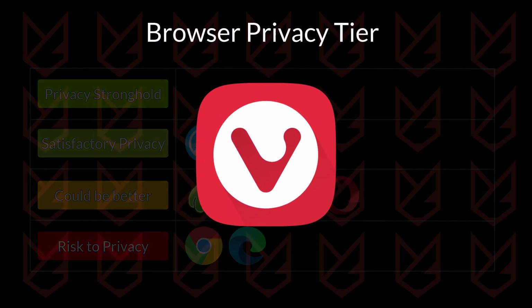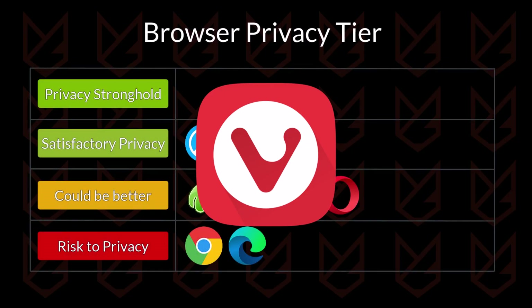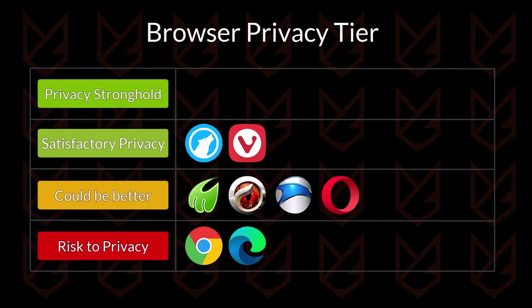Now it's the turn of the Vivaldi Browser. The company has strict rules that it doesn't collect users' data like usage analytics or user profiling, plus it has features like ad and tracker blocking. It also has a feature called Privacy Guard, which hides the real IP address of users, although the browser doesn't have anything good for stopping fingerprinting. So it is going into the satisfactory tier.